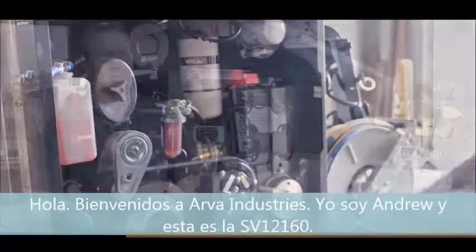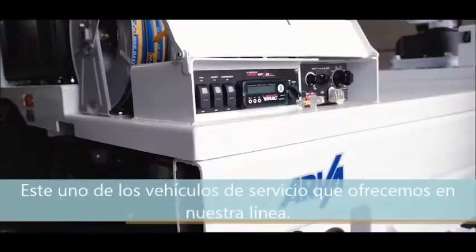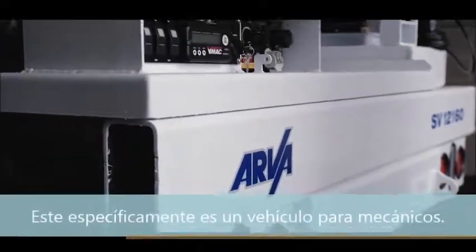Hi, welcome to Arva Industries. I'm Andrew, Field Service Guy here, and this is the SB12160. It's one of many vehicles we offer in Arva's lineup. This one specifically is a mechanics truck.